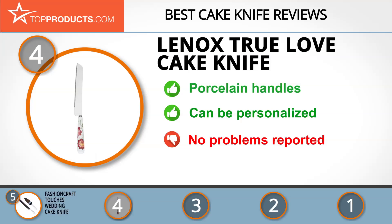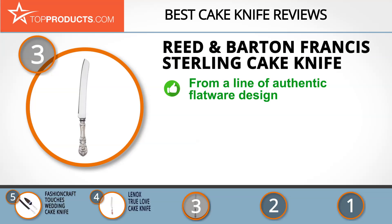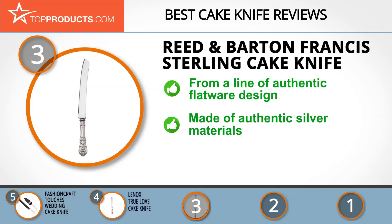The next product on our list was chosen because it is a great choice for people who are looking for a cake knife with lots of bells and whistles. At number 3 we have the Reed & Barton Francis Sterling Cake Knife. Reed & Barton manufactures authentic dinnerware, flatware and silverware, and its products deliver good value for money spent.